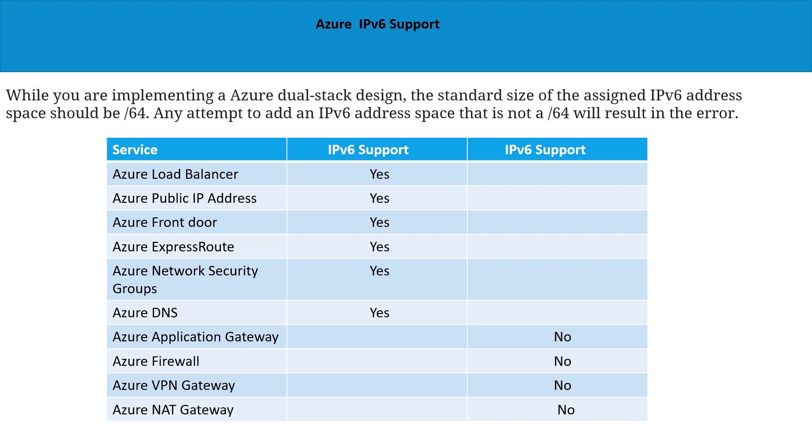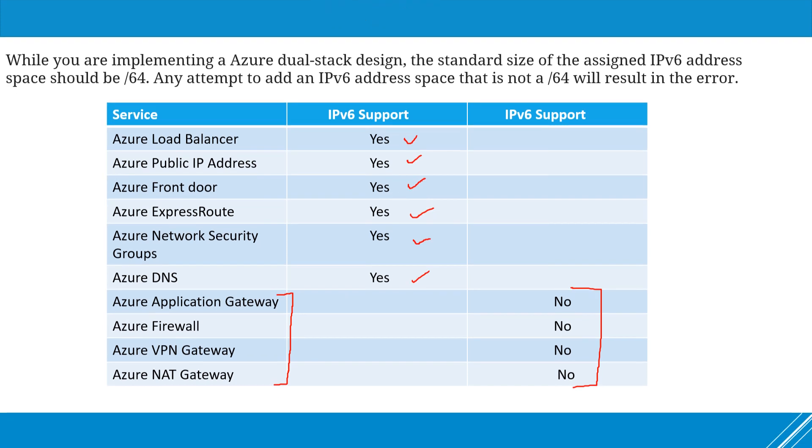Any attempt to add an IPv6 address space that is not a /64 will result in an error. Another thing to keep in mind is that not every service supports IPv6. For example, load balancer, public IP addresses, Front Door, ExpressRoute, network security groups, and Azure DNS are all supported. However, Application Gateway, Azure Firewall, VPN Gateway, and NAT Gateway do not support IPv6. While building your networking infrastructure, you need to ensure you are aware of which services support IPv6 and which do not.